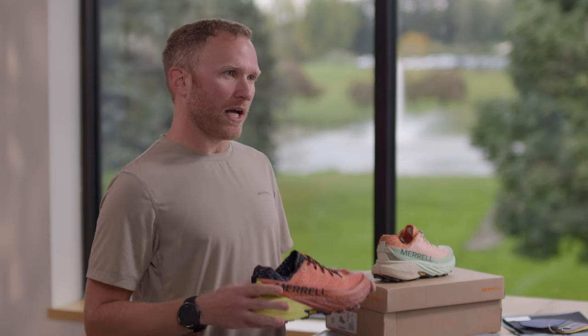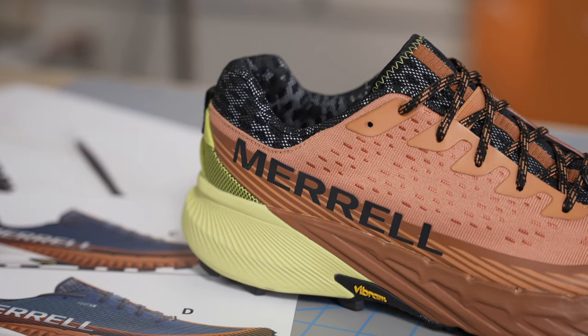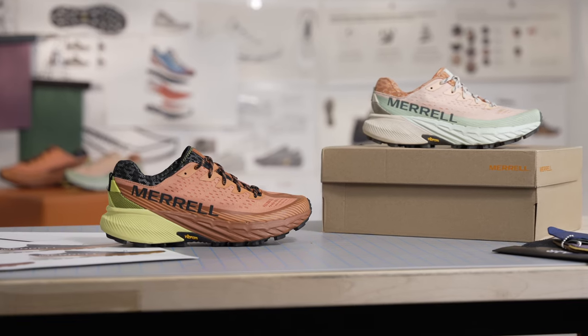Utilizing fit trials, athlete insights, and consumer feedback, Merrell's Agility Peak 5 provides a new direction for best-in-class fit to eliminate heel slip and offer better foot security and a more athletic fit overall.